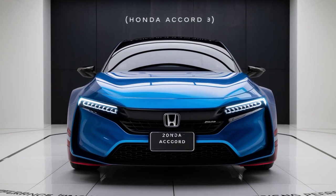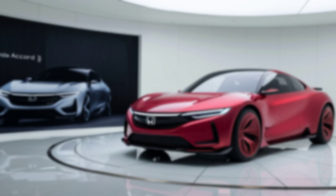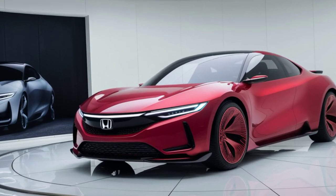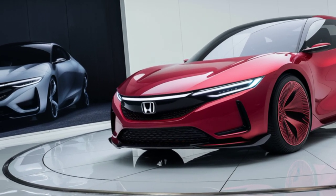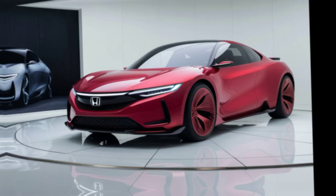Welcome to our channel. Today, we're diving into the future of automotive excellence with the all-new 2025 Honda Accord. Known for its reliability, performance, and cutting-edge technology, this model takes everything you love about Honda to the next level.